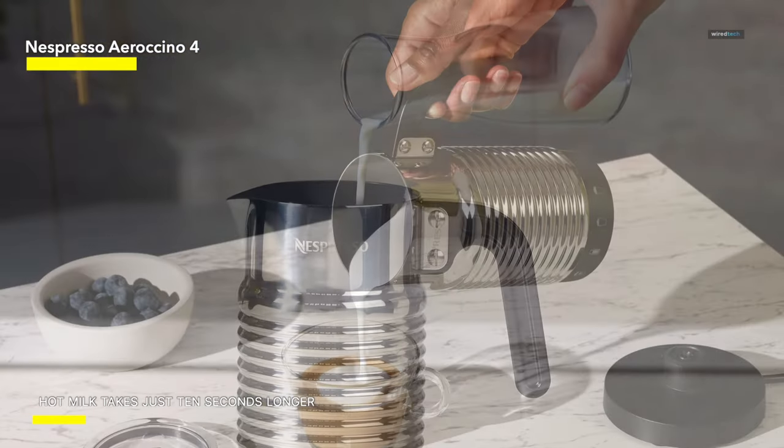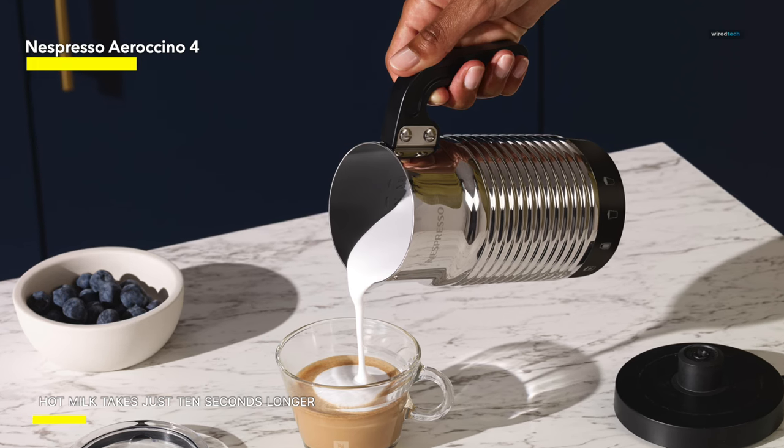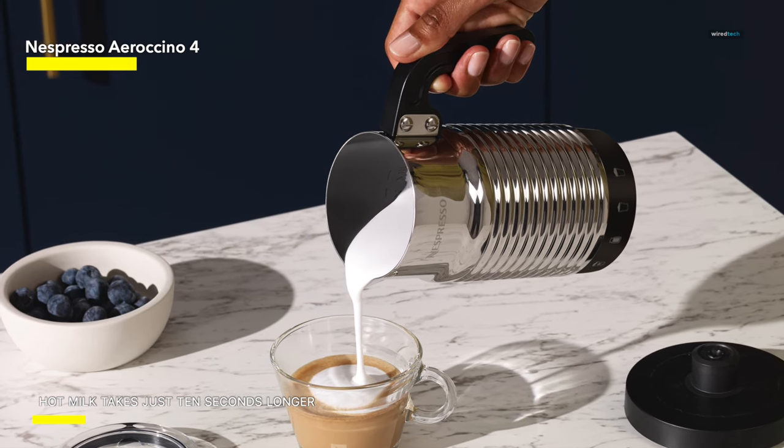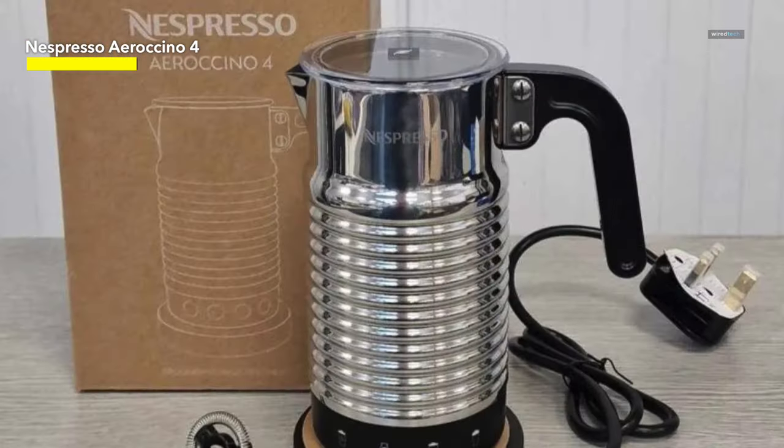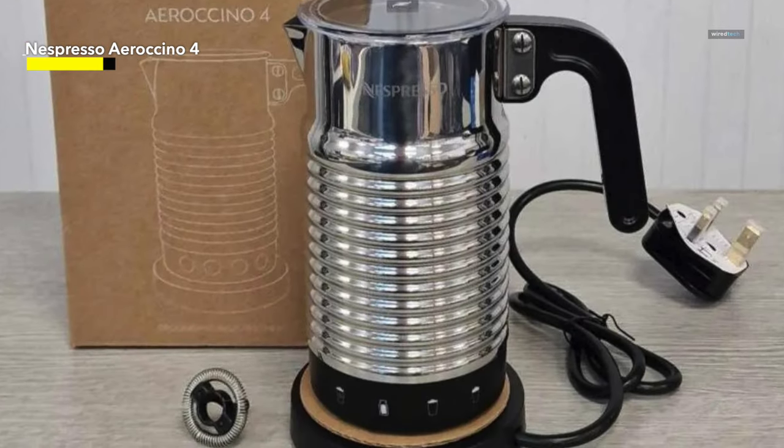Apart from a simpler on-off mechanism, this little machine is as intuitive as possible. The cold-frothed milk setting works as well as it does with a manual frother, but without the sweat equity.